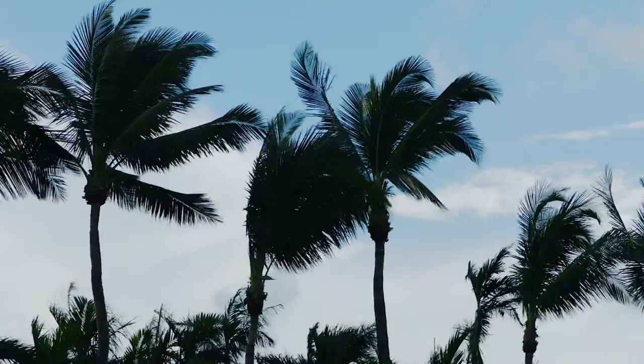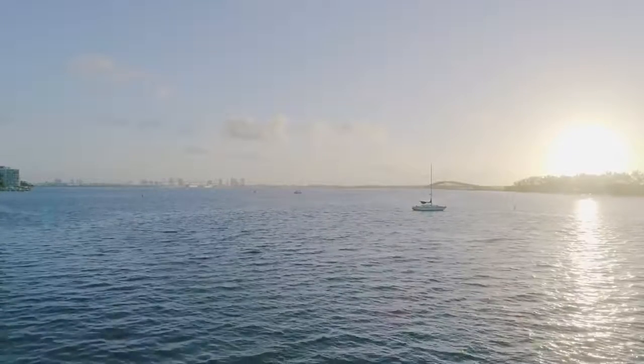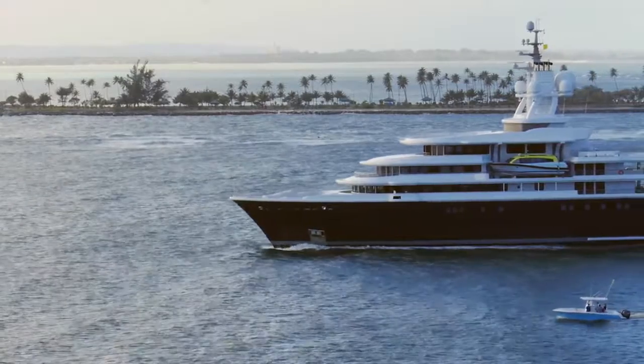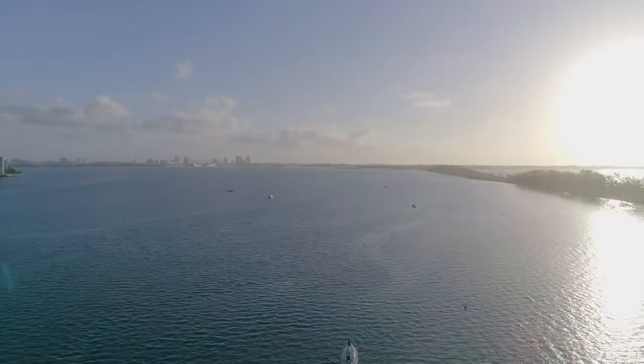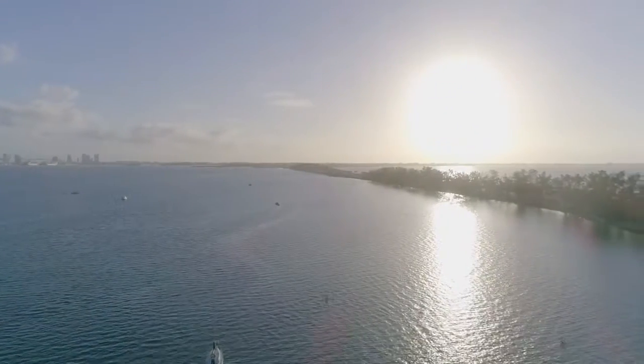Miami is a playground in a way — it's very relaxed and yet sophisticated, and there's an elegance about it. When we first went to the site, the views were magnificent. This will be a unique building for that area.